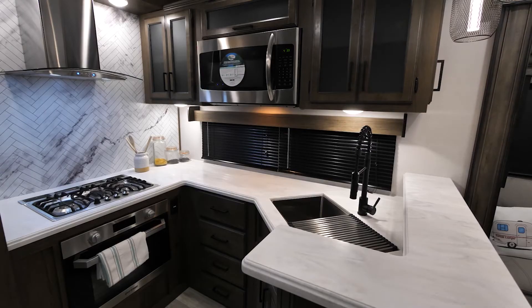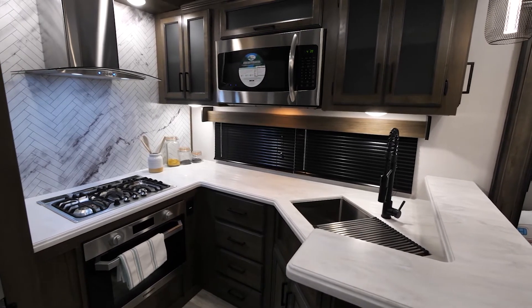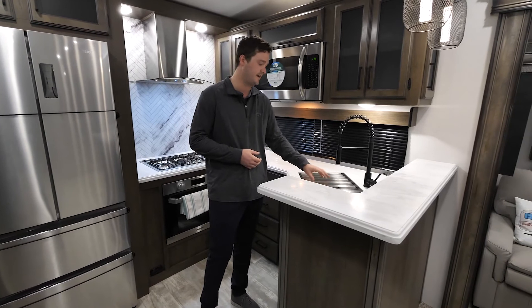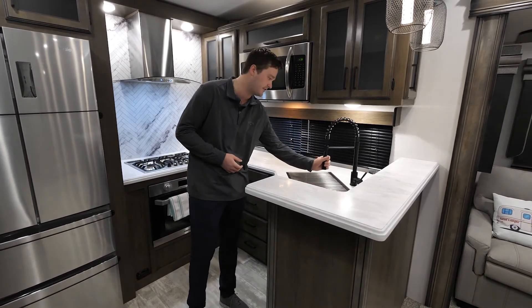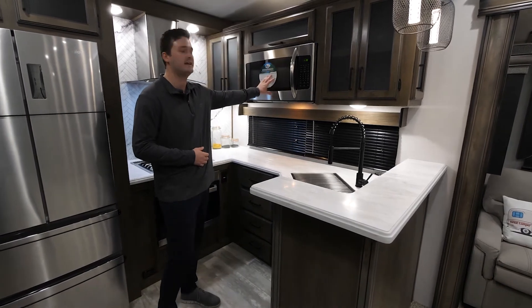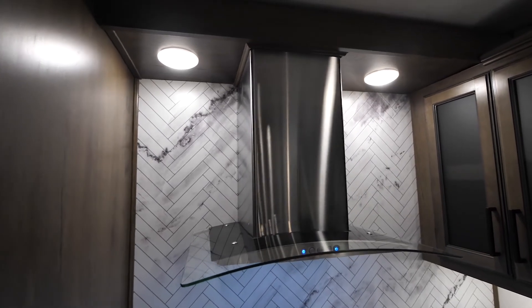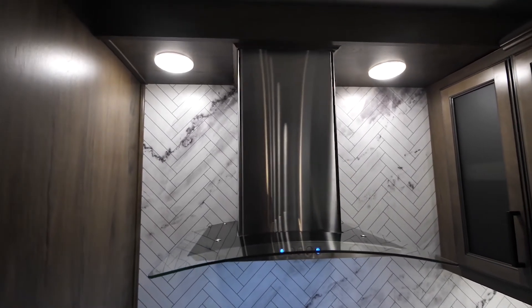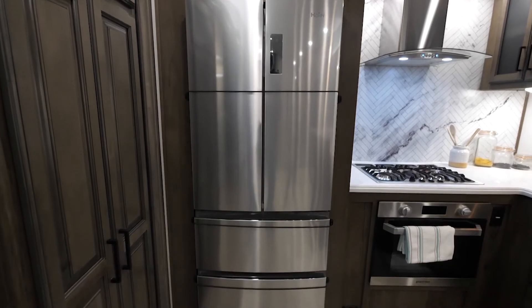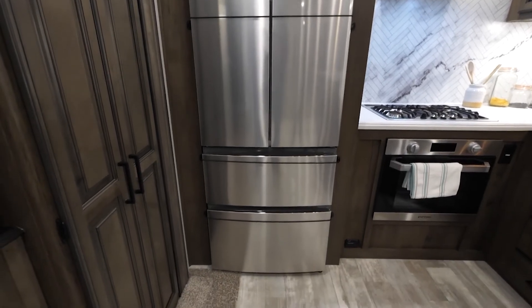Moving on back here, the first thing I notice is all of the solid surface countertops, hardwood cabinetry, and stainless steel appliances. We do have the full barn-style deep bowl sink — all solid surface with a removable faucet. You do have your full stainless steel microwave. Coming back, you can see the full range hood. This is unique to the 3702 and really gives it a good overall residential look. Moving over to our 15-cubic-foot fully residential refrigerator with a dedicated 1,000-watt inverter.